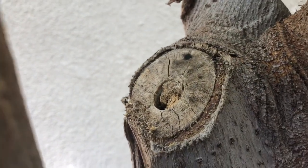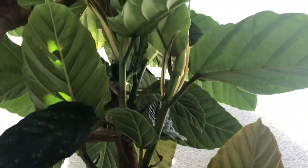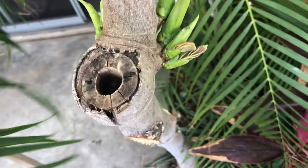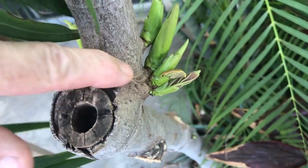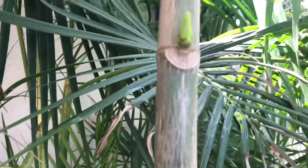Here is some more of the scarring after I pruned the tree — I did that probably a year ago. You can see that the cuts just do not heal over. It's frustrating, and I'm sure that has to do with one of the reasons why it's so difficult to propagate these through air layering or cuttings.